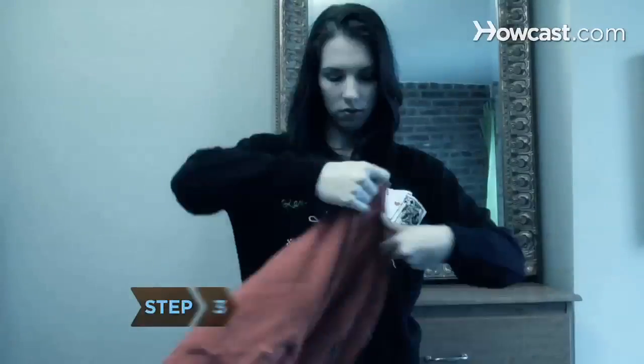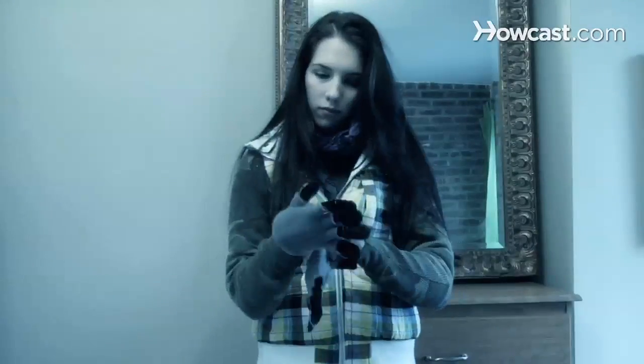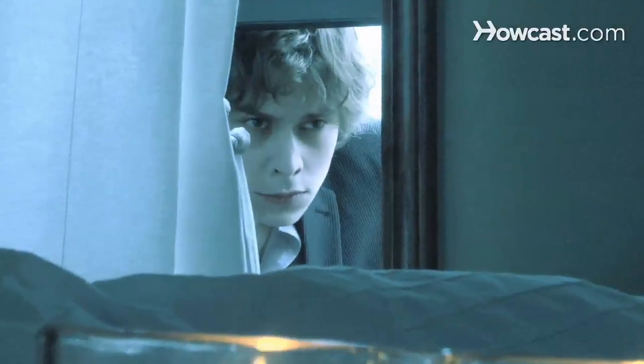Step 3. Wear extra layers. Vampires are freezing to the touch. Invest in sweaters, gloves, and flannel PJs to cozy up to them, while still staying cozy. And don't forget extra blankets. Keeping your window open at night so your honey can climb in to watch you sleep is romantic, but awfully chilly.